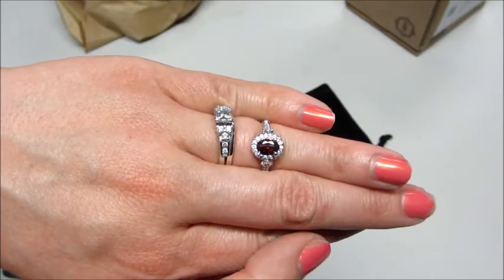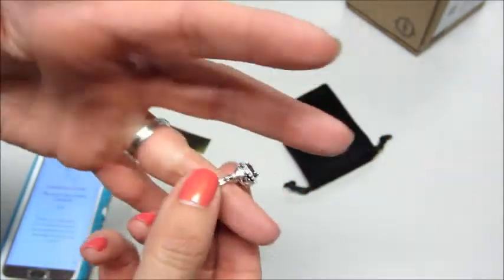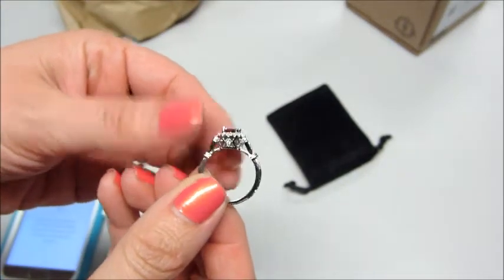I'm very happy with the rings, very happy with the customer service, and the candle itself. If you'd like to see any more ring reveals from this company, I will link all my playlists below. Thank you so much for watching. Bye, guys.